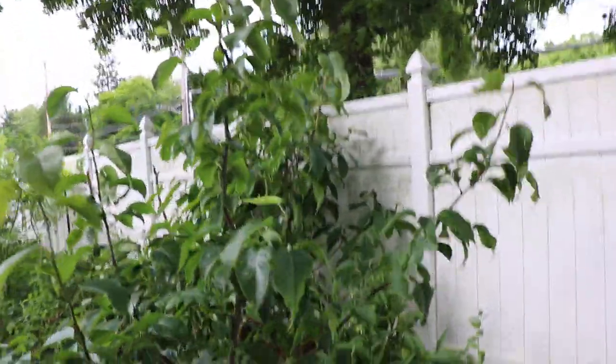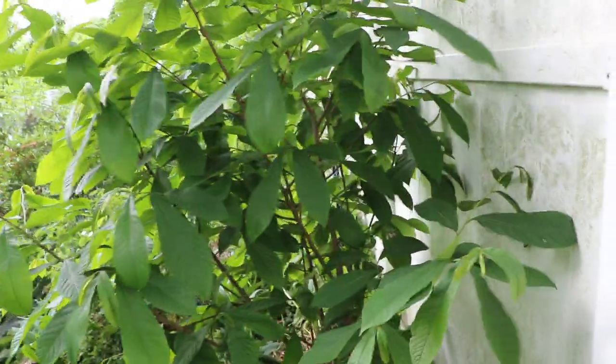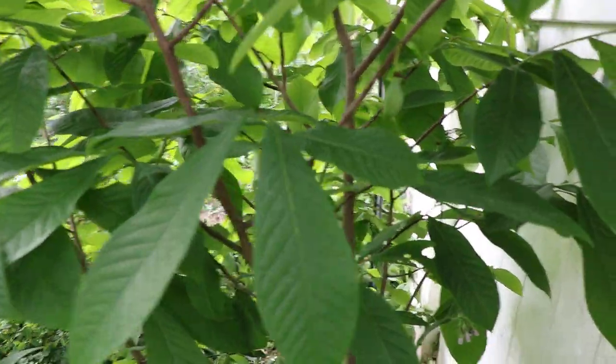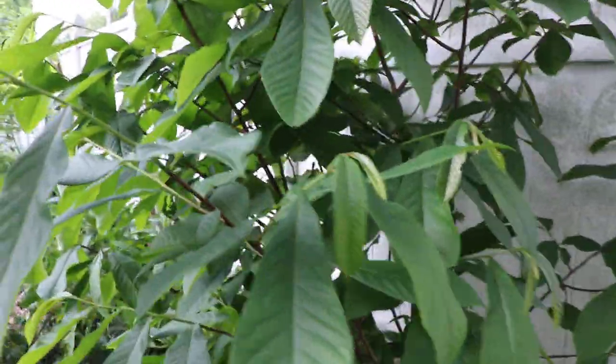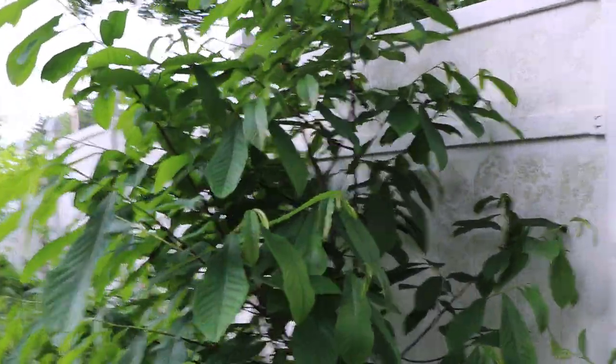A really nice thing that's happened this year is we have pawpaw fruit. I just want to take you back in here — it's kind of a jungle, some may say a food forest, but I like to use the word jungle. We have my pawpaw trees, two of them planted in the same hole. And finally, after seven years of planting them, we have fruits. They've really taken off — I'm just shocked to see how well they're doing in terms of growth this year.